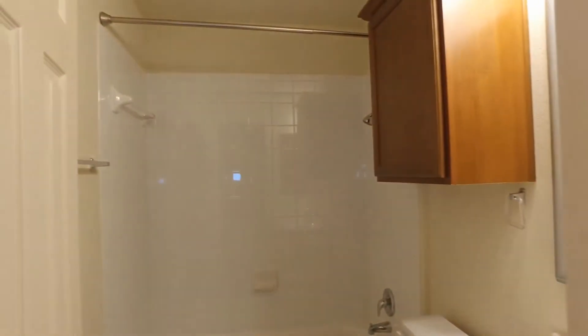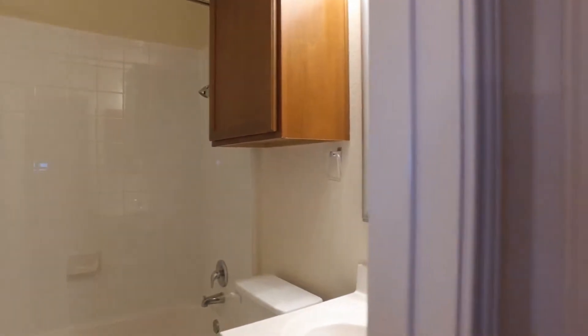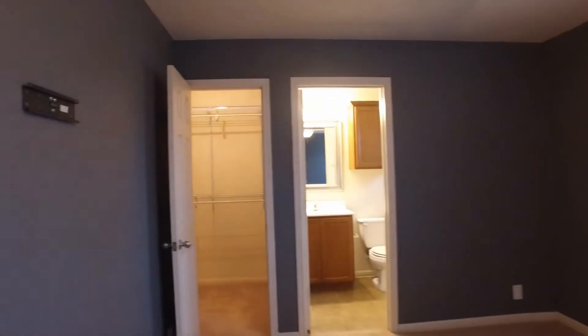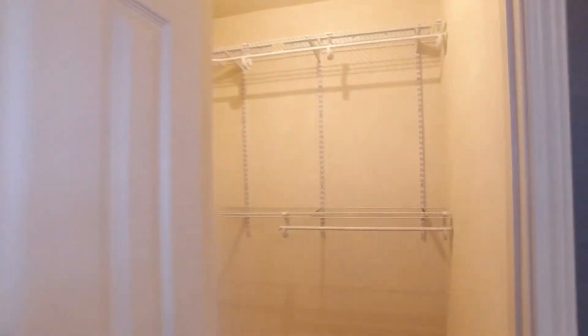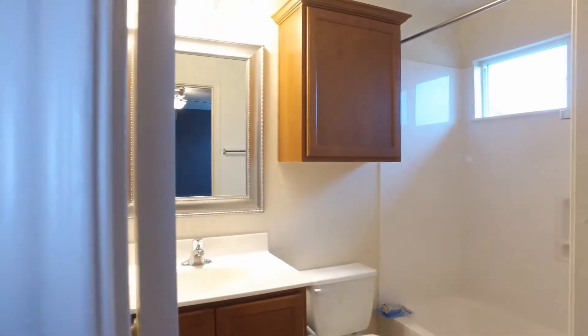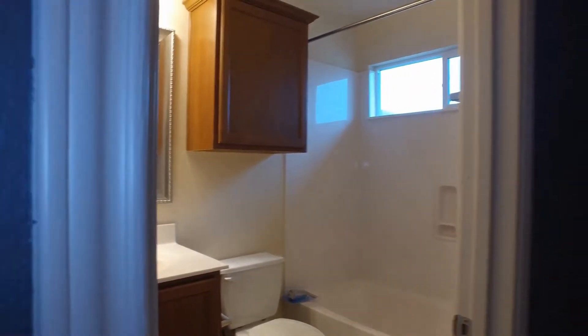We have the secondary bath there with a single vanity. And lastly, we have the master bedroom — it's quite spacious. You can see the closet here, a nice sized closet. And then finally, that master bath with the single vanity.